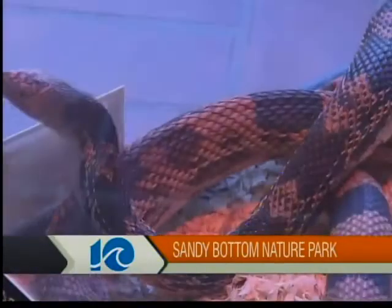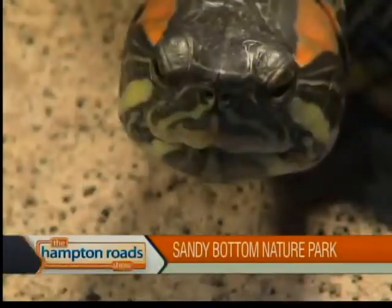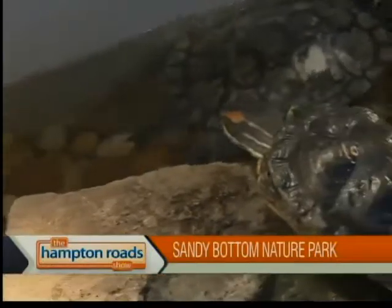We also have the nature center. It has about 12 different species of snakes on display, plus other wildlife. We offer people to come in at free of cost, and we educate the public on wildlife conservation and the animals that can be found around the yard, in the local area, and local region.